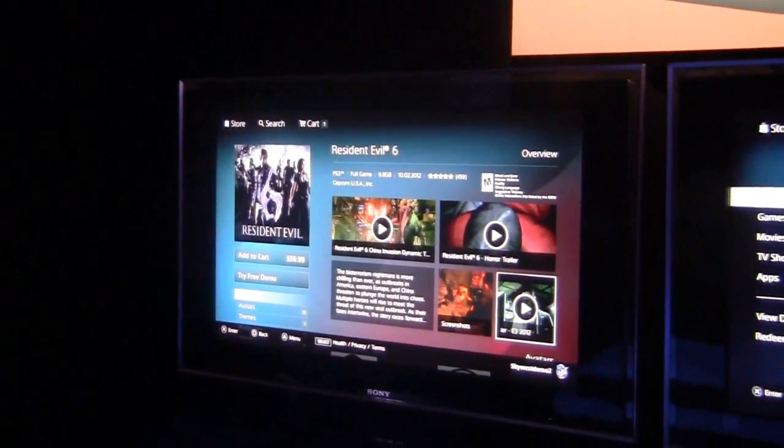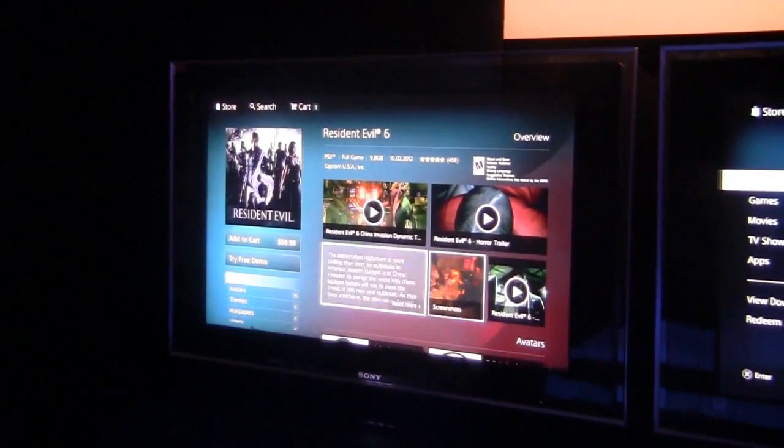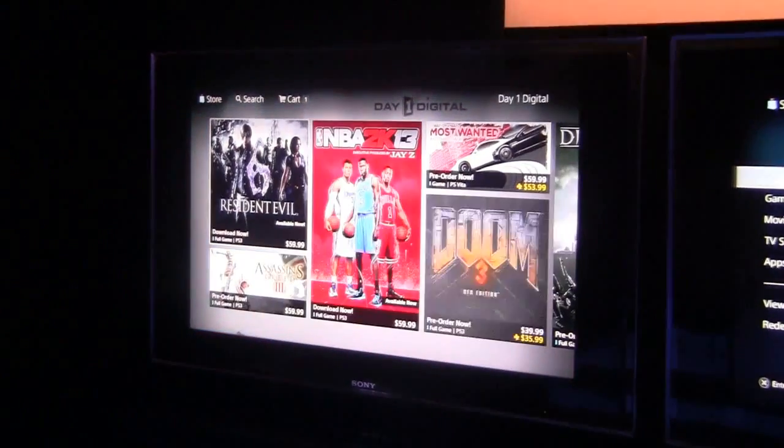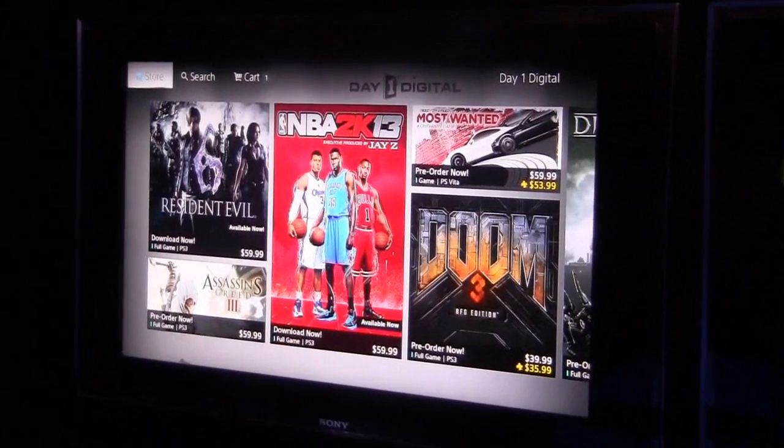I can't wait. So now, will Medal of Honor be on your day-one digital? It's currently not on our day-one digital. We need that to happen — because I would love to, you know, at 12:01 have my game. I mean, we're still putting together the content, still getting everything lined up, so we'll see.